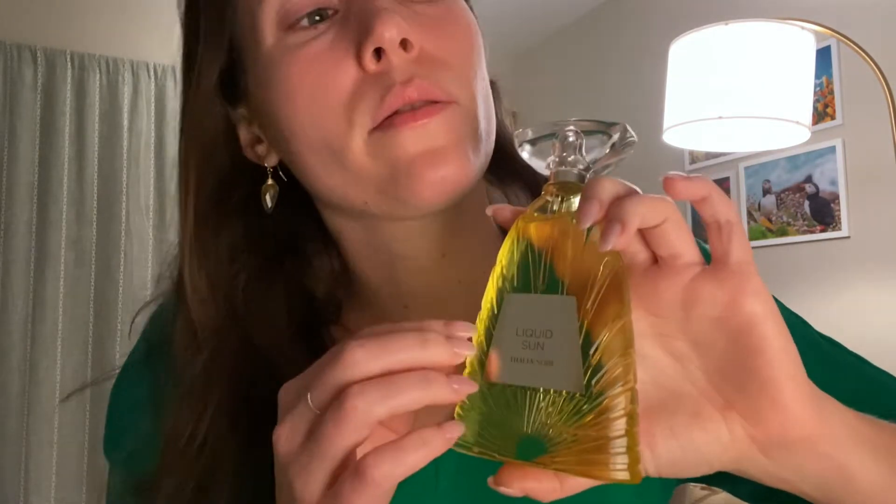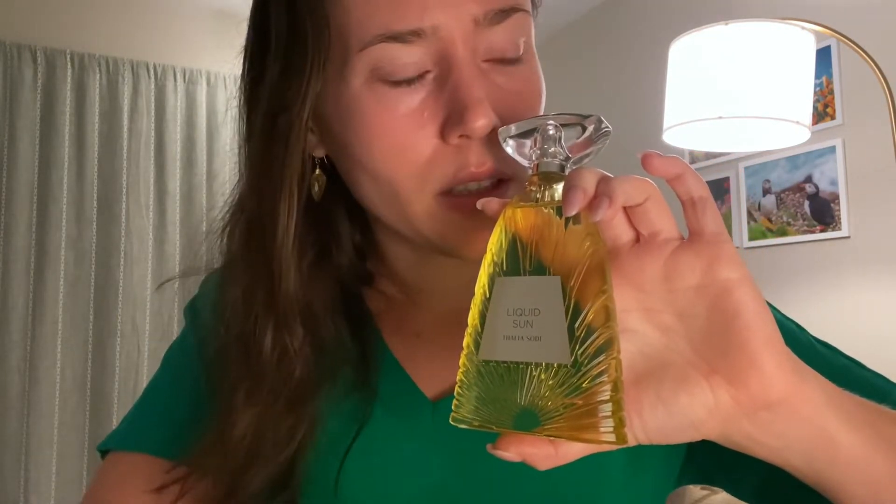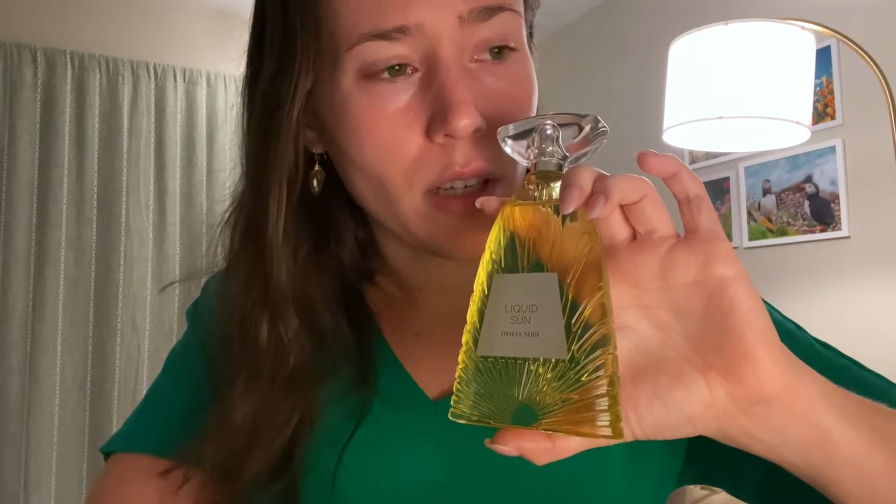Top notes: we have neroli, mandarin leaf, and coconut nectar. I really wonder what coconut nectar means exactly. I know what coconut means, I know what coconut milk means — is coconut nectar like the coconut water? When I click on it on Fragrantica it just takes me to coconut. I'm thinking that might be more like the water of the coconut, but I really don't know.